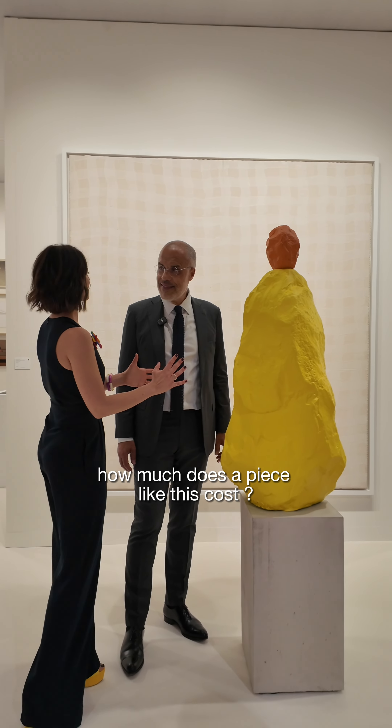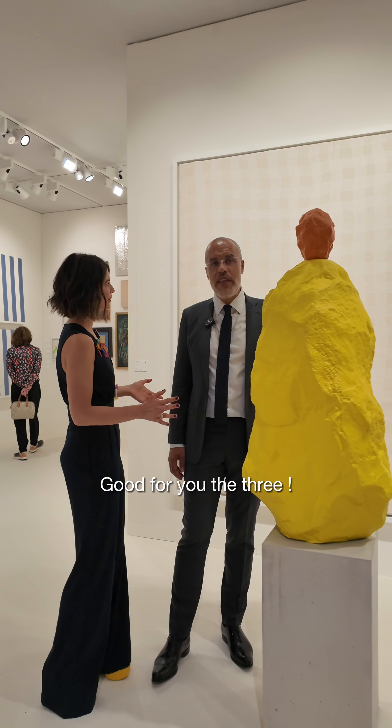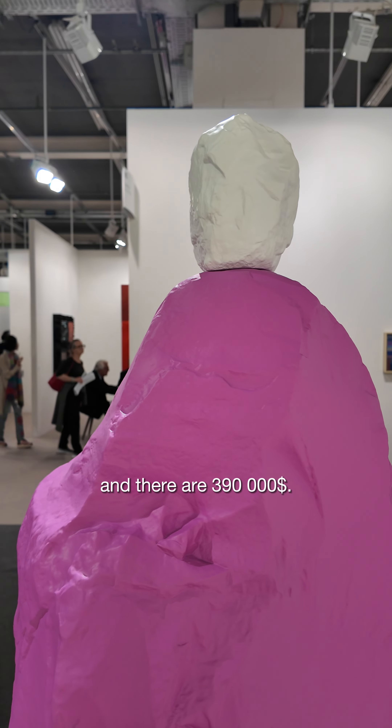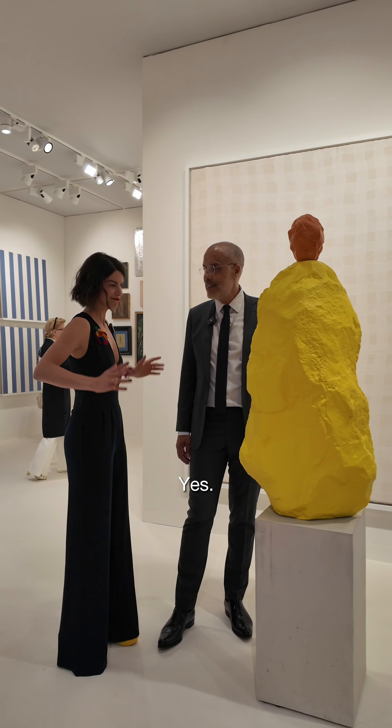And Kamel, how much does a piece like this cost? So these three pieces are already sold. Good for you! Very happy. And there are 390,000 US dollars.